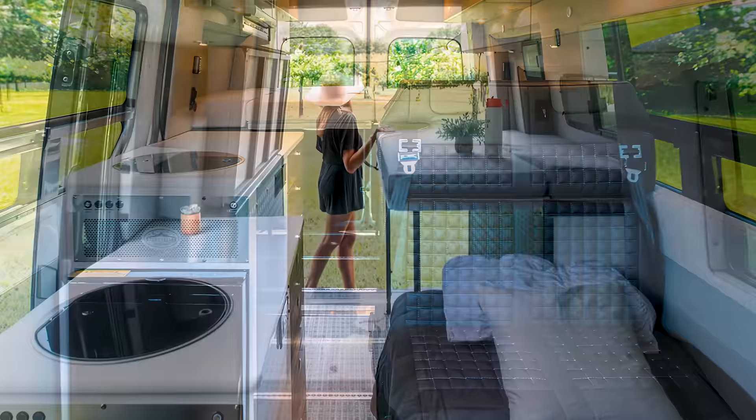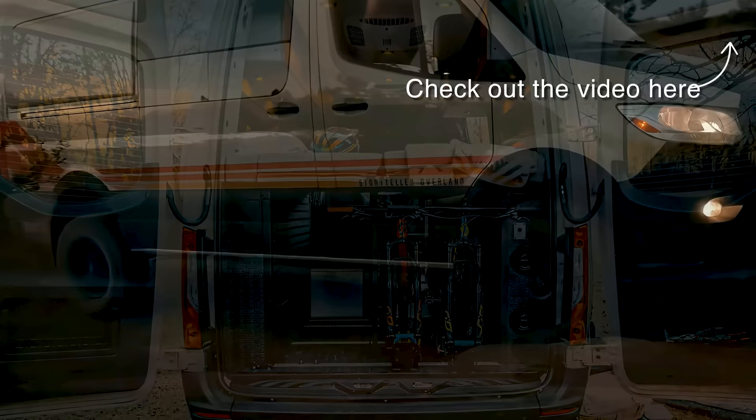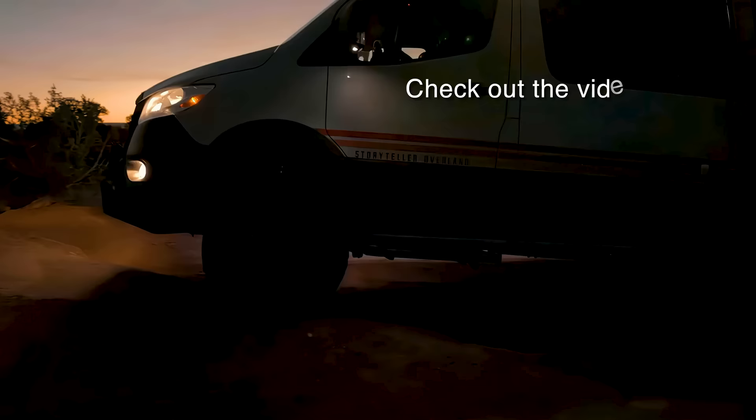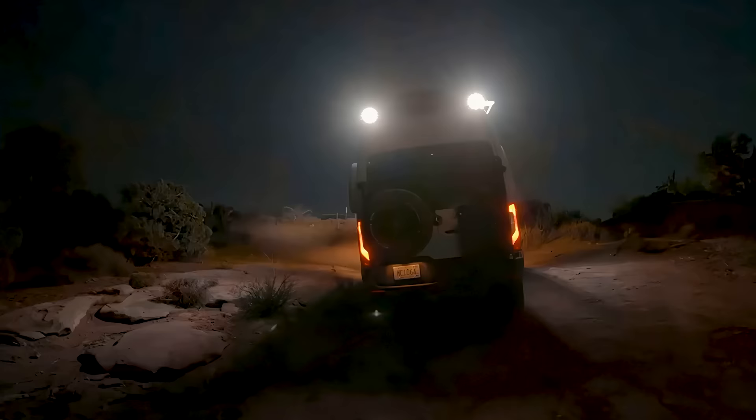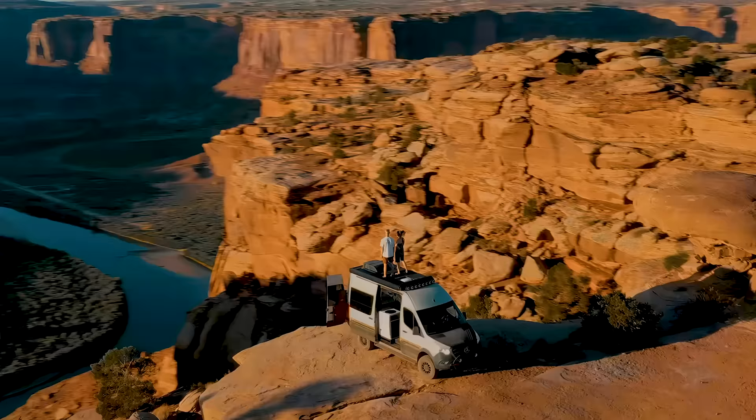When folded up against the sides, the bed creates a rear garage area suitable for storing bikes and other gear. You'll have to make do with a cassette toilet and outdoor shower, but at least the onboard water heaters will keep you warm. There are a few details about the Beast Mode LT-4XB that Storyteller Overland is keeping under wraps — for that, you'll have to wait for their expo in September.